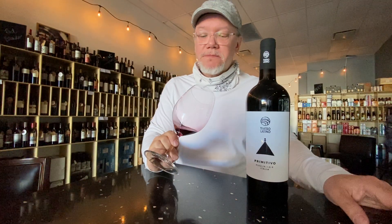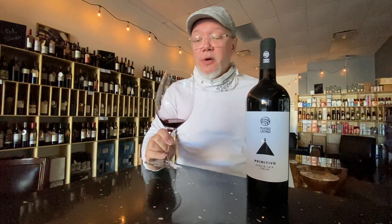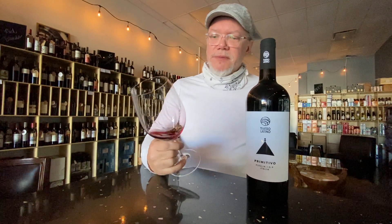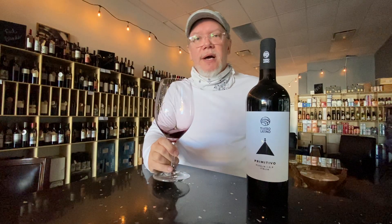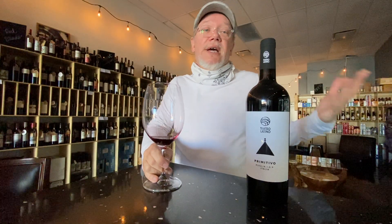It is lush though. I get some blackberry notes — it's lush, it's juicy — some fig notes, a little bit of blueberry in there as well. If you like Italian wine you're going to love this one. You'll get a lot of value for it. If you like juicy, fruit-forward wines like those from California, you'll like this one. It's on sale this week at the Loaded Grape — come check it out and we'll see you soon.